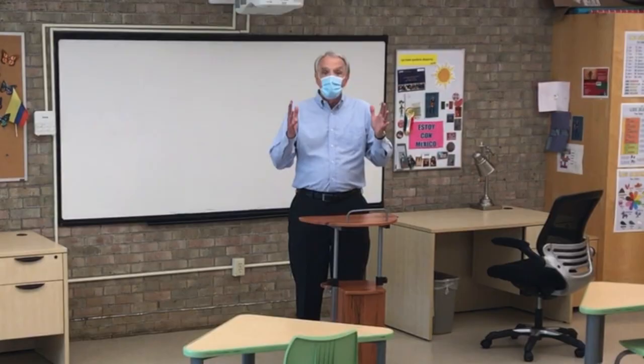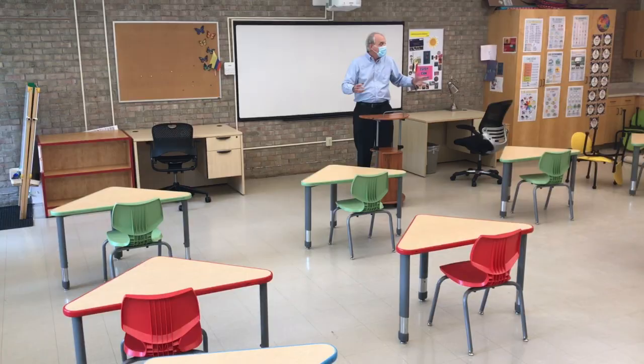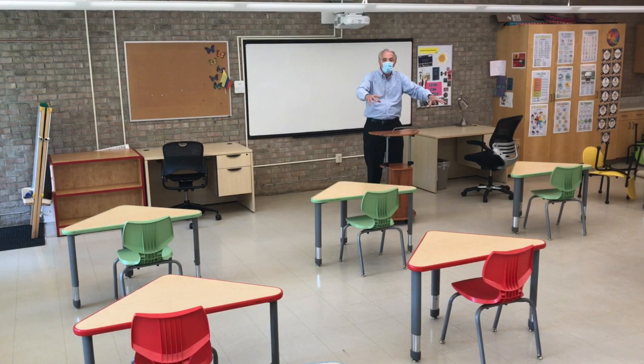Now we're in a very different classroom setup than what you've seen previously. Here's an example of a lower elementary class that would be set up in order to make sure we can get a good number of students in the space but maintain that important distance as required by the state.